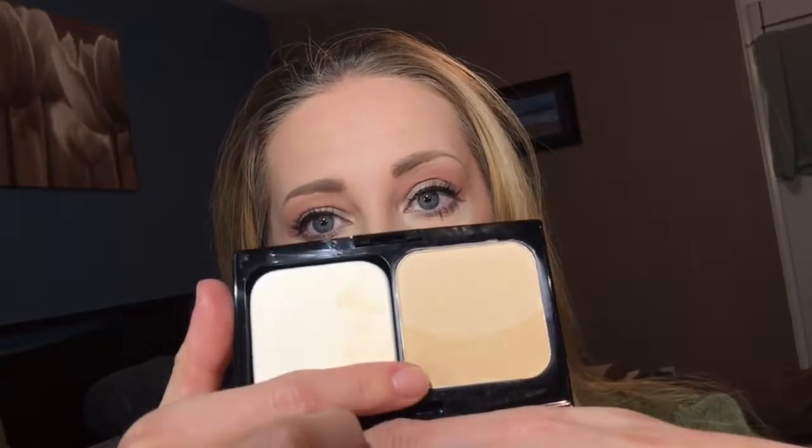If you're interested in knowing what I'm wearing on my face today, I tried to use as many NYX products as I could. I used the NYX Stay Matte But Not Flat Foundation in Ivory and Creamy Natural. I also tried out their Define and Refine Powder Foundation - I used it as a setting powder. It has a shimmery color and a matte color, and I used the matte color all over my face today to set my foundation.